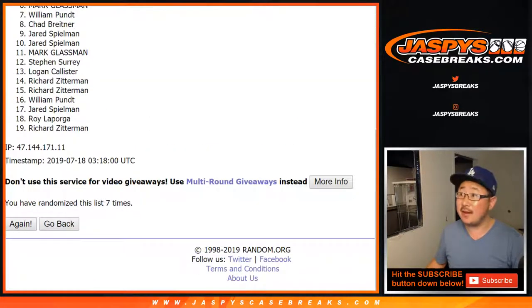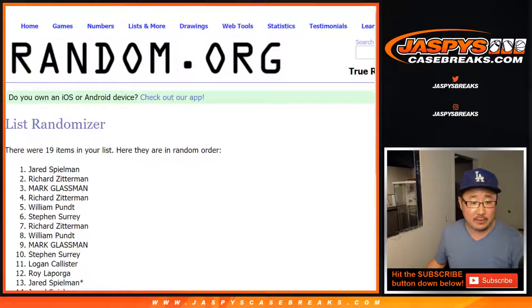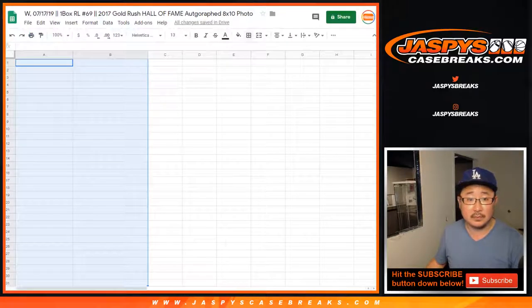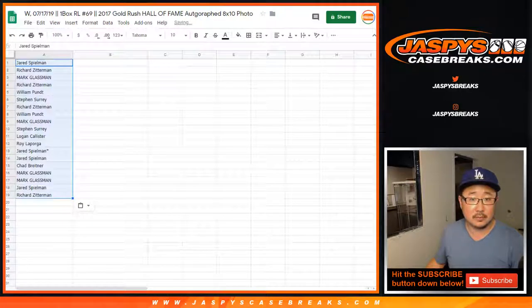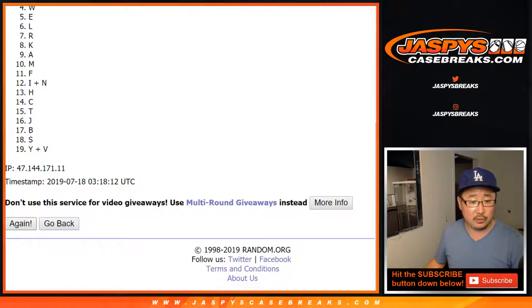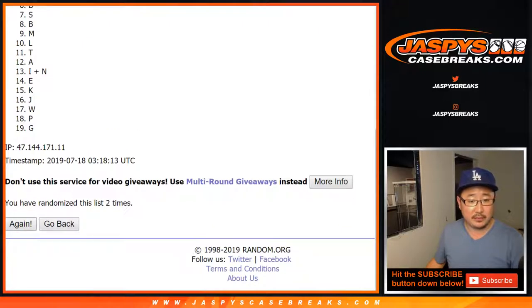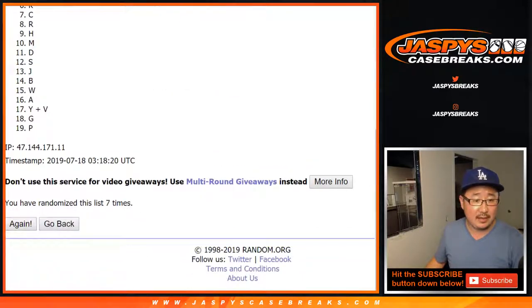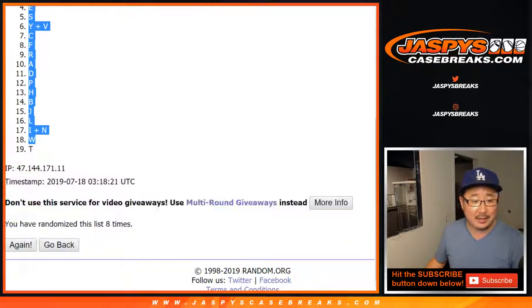After 8 times, we've got Jared down to Richard Z. 6 and 2, 8 times for the letters. After 8 times, we've got letter K down to T.